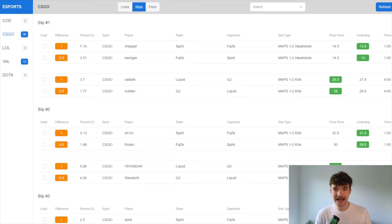The first thing to understand is a line discrepancy between PrizePix and Underdog. When lines drop for esports — like map one to two kills, headshots, map one kills, map one to three kills, whatever the market may be — there are often pretty solid discrepancies in the lines offered on PrizePix versus Underdog. These lines have been up for a couple hours or maybe even a day, so there's not really a ton of discrepancy right now. But you can see that Kadian on PrizePix is 26.5 for his map one to two kills, while on Underdog it's 27.5.